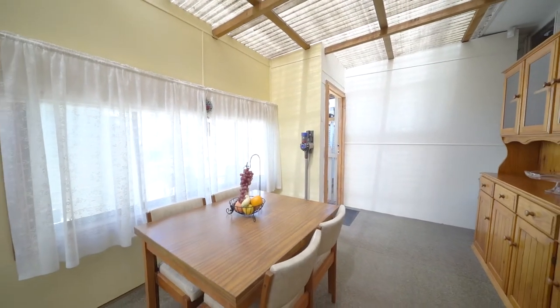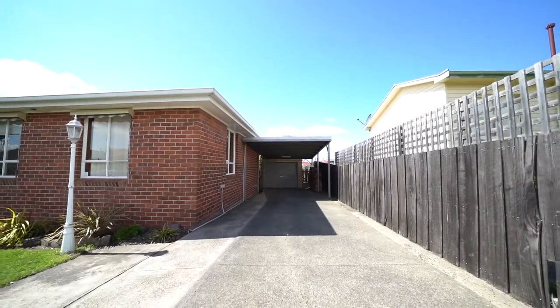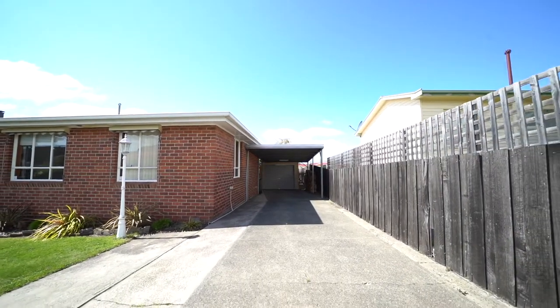Out the back there is a covered patio area, there's a single car garage, a single car carport, and enough parking for another two additional cars.